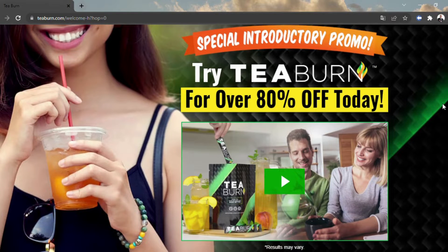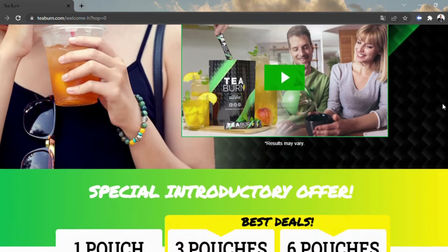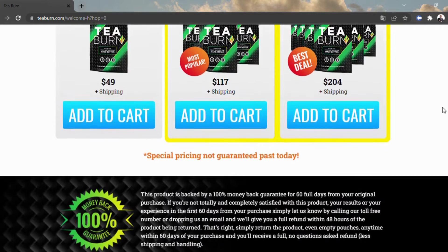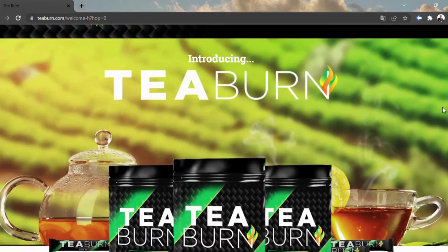Worldwide instructor with specialization in nourishment, physiology, and science, and driving digestion master and maker of the well-known Java Burn, John Barban, as of late sent off a tea add-on that can turn around unfortunate digestion. He demands that his methodology works from profound inside our cells to guarantee two key aspects of a solid digestion. The best way to discover is by completely examining T-Burn.